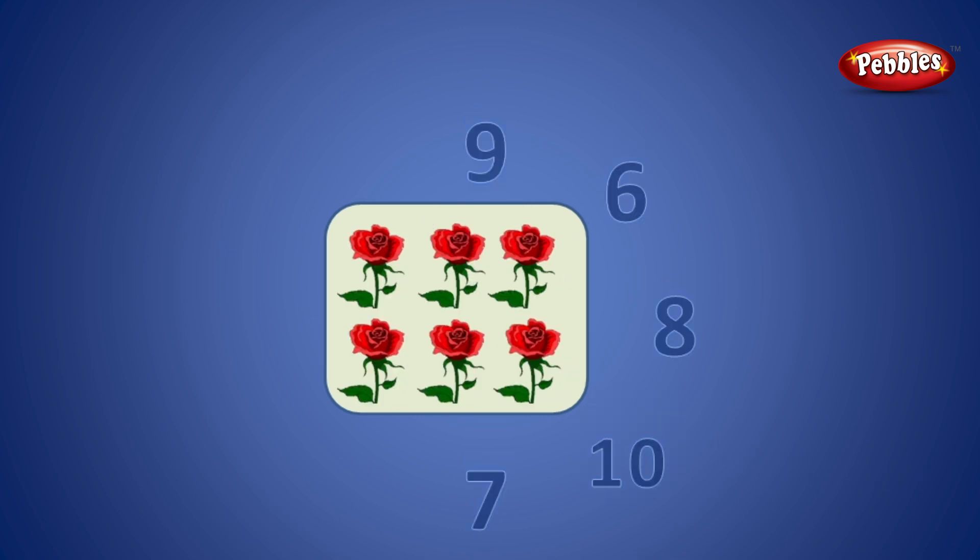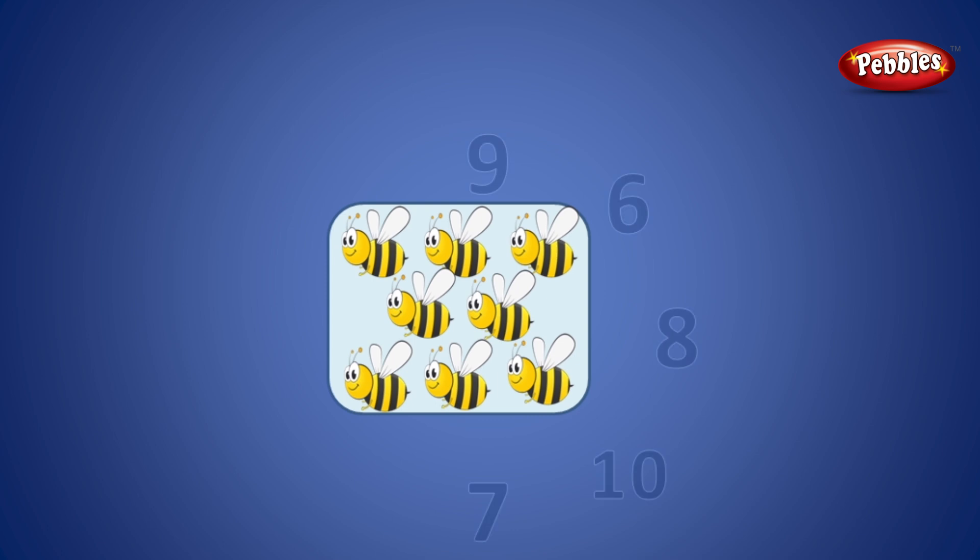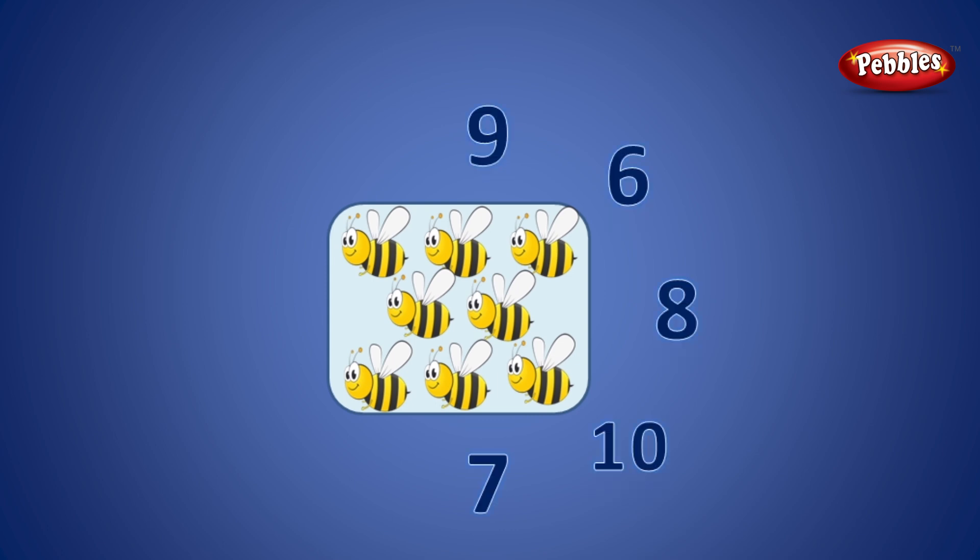1, 2, 3, 4, 5, 6, 7, 8. 8 is the correct number.